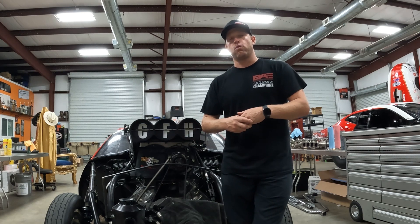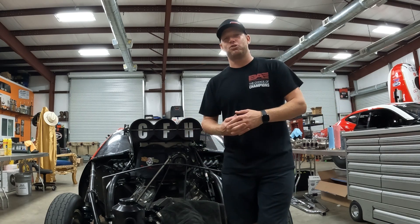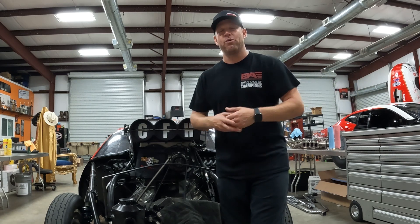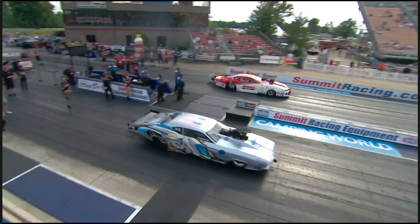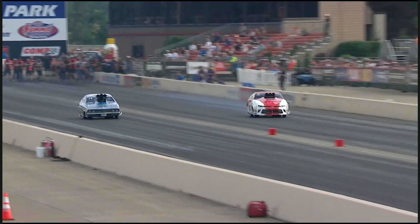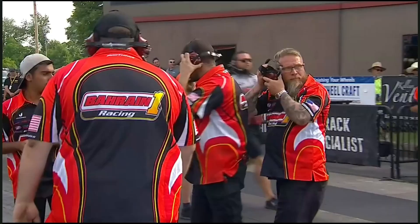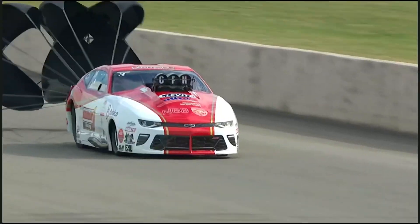We go out for Q3 — hotter session — goes 5.74. I think we're low ET of the round again. E1, we go out there and it knocks a blower belt off at a thousand foot. Goes 5.79, decent run, until the engine quit running at 252. Doug Winters leaves first, Doug Winters giving it a ride — but look at Stevie Fast Jackson, smoke out of the back of Stevie's car — 5.79 at 250-243, and the Bahrain 1 Racing team is going to the next round.